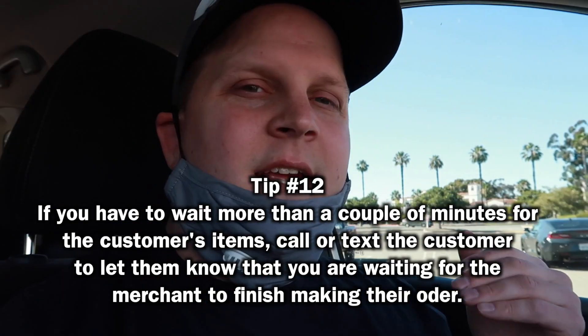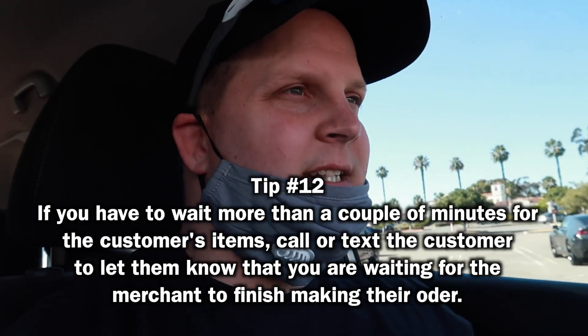I texted the customer to let them know we're here waiting on their food — that's just good customer service that helps you get better tips. Because we called ahead, we got the food pretty quickly. If we hadn't called in, we'd have had to wait a full 30 minutes; instead it took about 10 minutes. Then I texted the customer to let them know we're on the way.